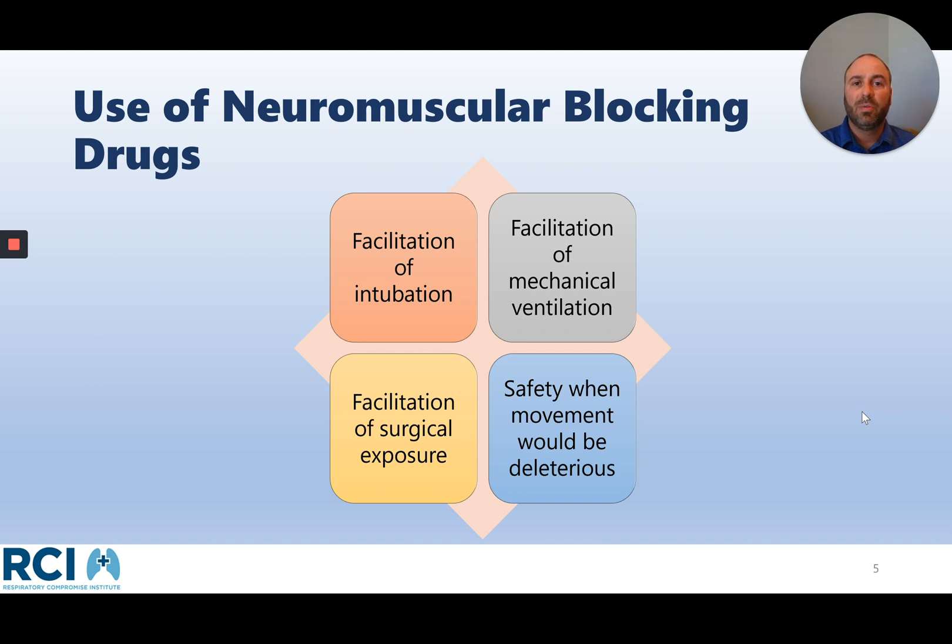So why do we use neuromuscular blocking agents? We use them for four broad reasons. First, to facilitate intubation as a safety issue — to be able to quickly, safely, and easily place an endotracheal tube into the trachea. Second, to facilitate mechanical ventilation when rest of the musculature is needed. Third, during surgery to facilitate surgical exposure by relaxing muscle groups to help surgeons identify the areas they need to work in. And fourth, for safety — particularly when patient movement could be deleterious, both in surgery and in the critical care unit.